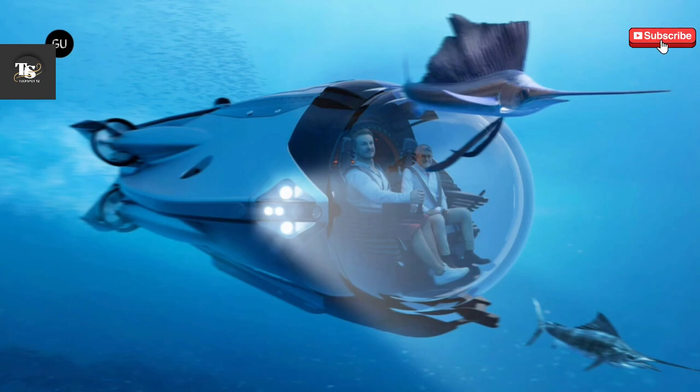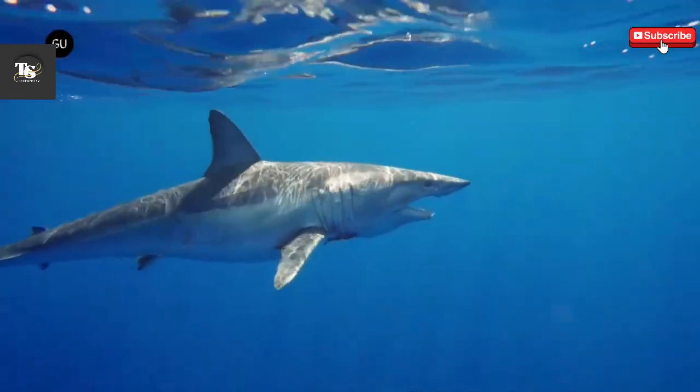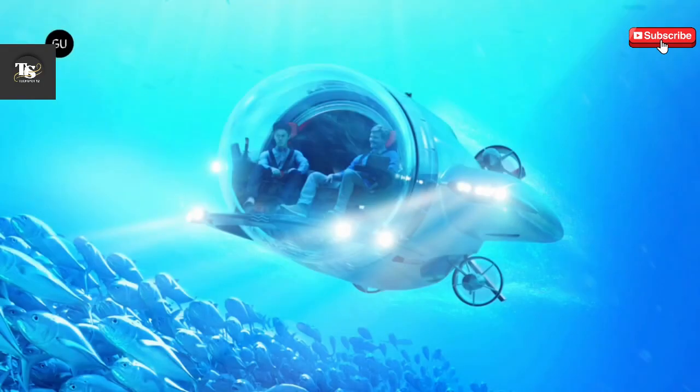Powered by four thrusters delivering 60 kilowatts of thrust, the Supersub offers an exhilarating experience with dynamic 30-degree climbs and dives, allowing for agile and responsive movement beneath the waves.